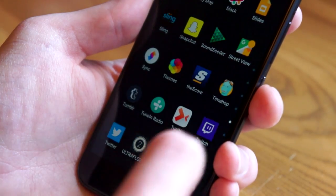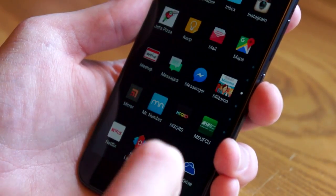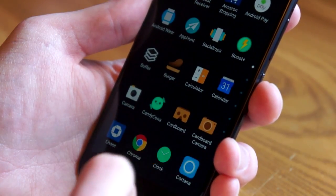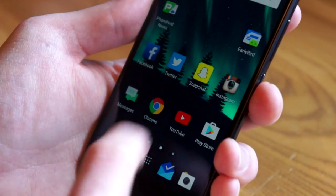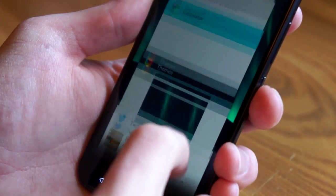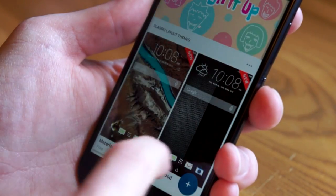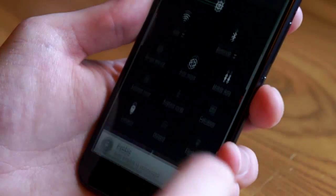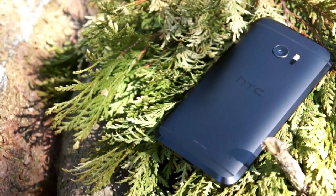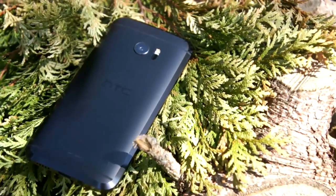Now let's talk about software, because that's where the HTC 10 really shines. HTC has decided to basically let Google do their thing here. Google apps have replaced nearly all of HTC's apps — there's only one calendar, one browser, one gallery, and one music app. Areas like the notification shade and recent apps menu look untouched. HTC did just enough to show that you're using an HTC device, but they didn't compromise the Android experience. And that's one of the biggest reasons why I think this is the best Android phone available right now, even if it lacks flashiness.